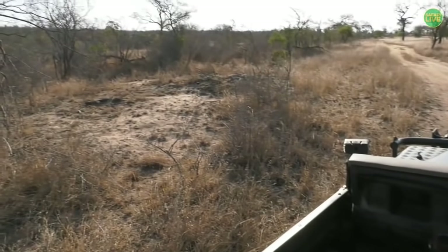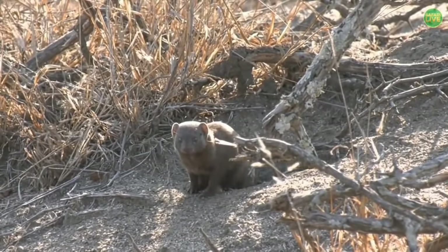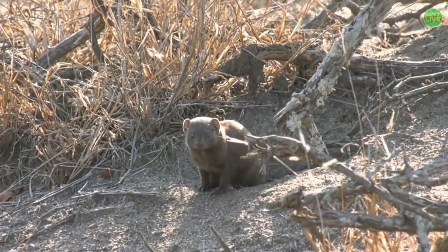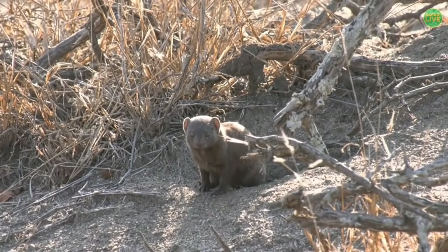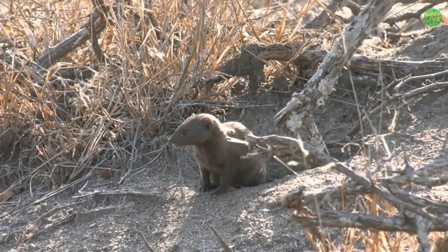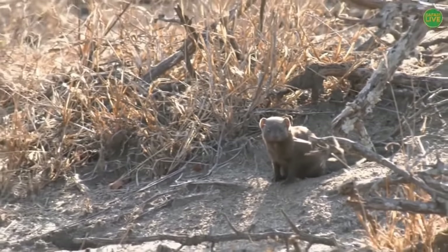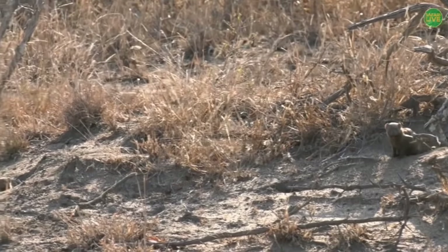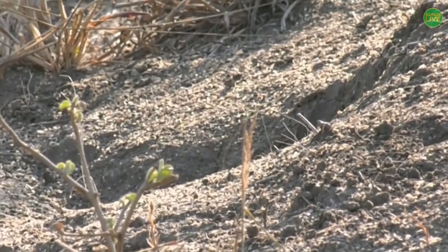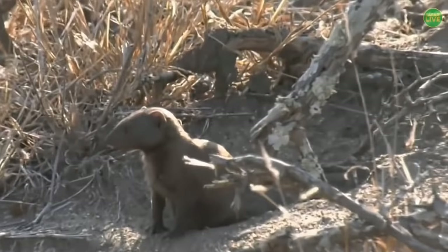There we go — a dwarf mongoose! The smallest of the carnivores in our reserve. It's a little mongoose called a dwarf mongoose — not a lion or a leopard but still a carnivore, still a predator that will eat meat such as small birds, snakes, and lizards. They won't take anything like an impala though, and they live in small colonies in the ground — you can see it's just come out of a little hole in the ground. There can be anywhere from 10 to about 30 of these guys living in the group.